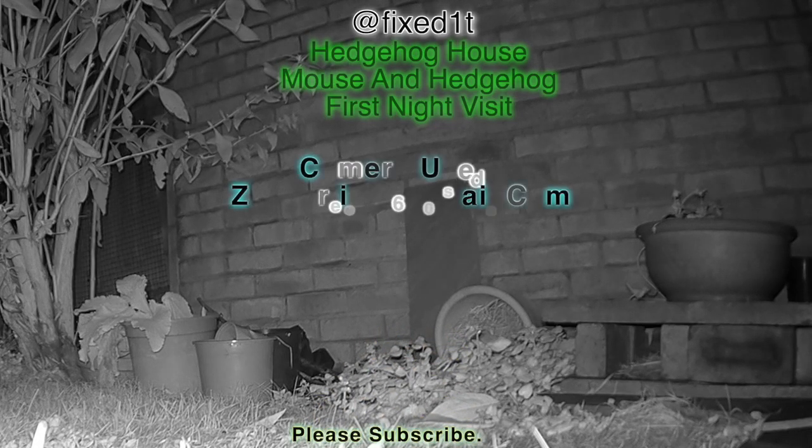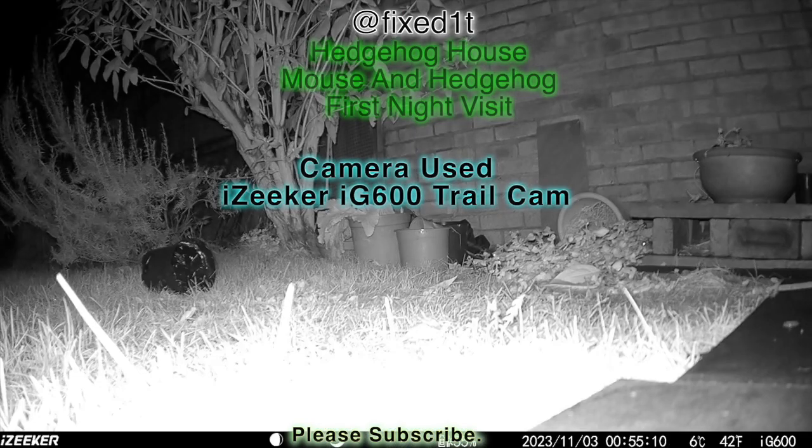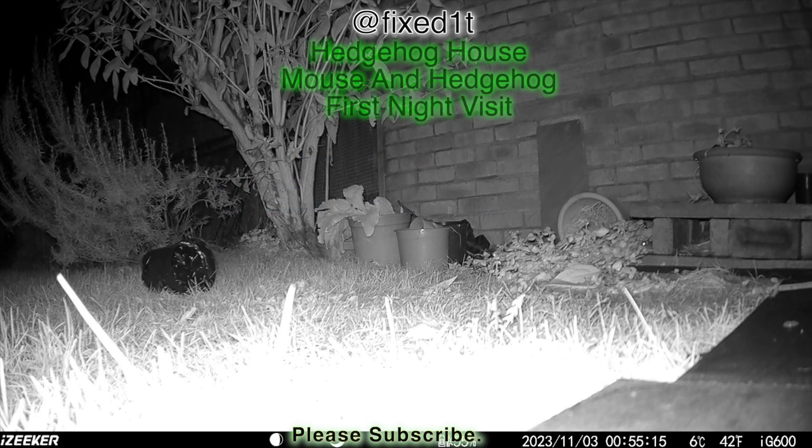Hi there, this is FixedIt. I've finished building my hedgehog house and as it's turned dark, lo and behold I have a visitor.